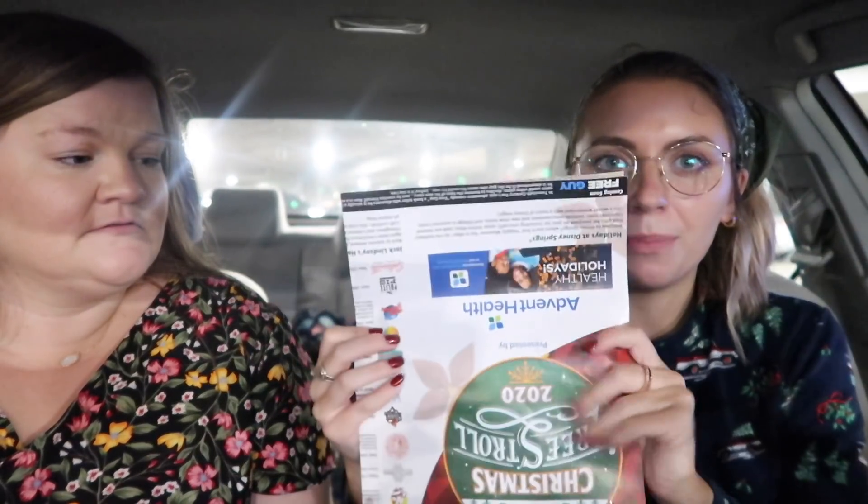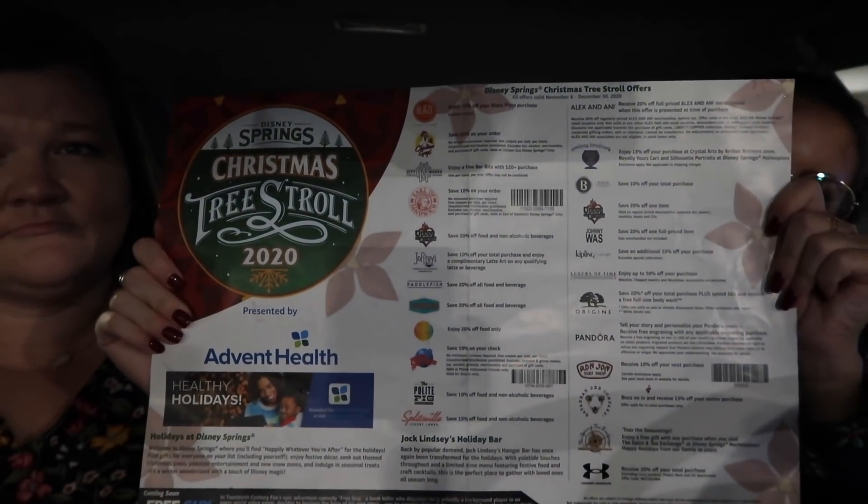Disney Springs is an overwhelming time right now. We finished the Christmas Tree Stroll and you get a little prize with it — it was free! It's these fun little buttons: Christmas Tree Stroll 2020 buttons. Also on the little booklet they give you there are tons of coupons for places in Disney Springs. It's the operating participants — not the Disney places, but everything else basically. Pretty cool!